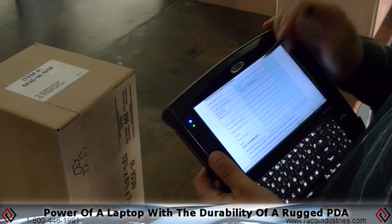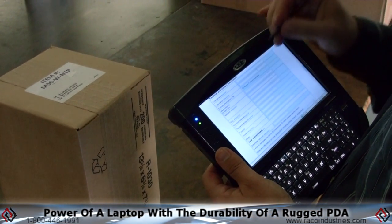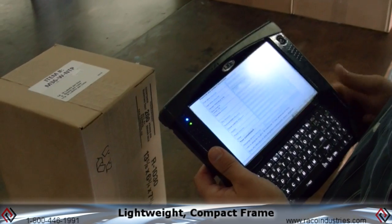The LXE Marathon Field Computer takes the computing power of a laptop with the durability of a rugged PDA in a lightweight compact frame.